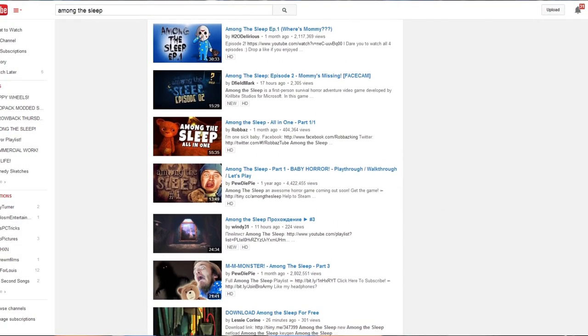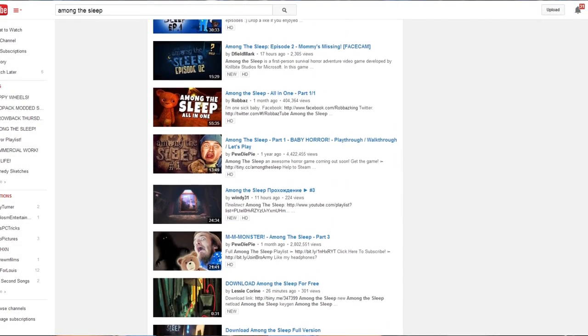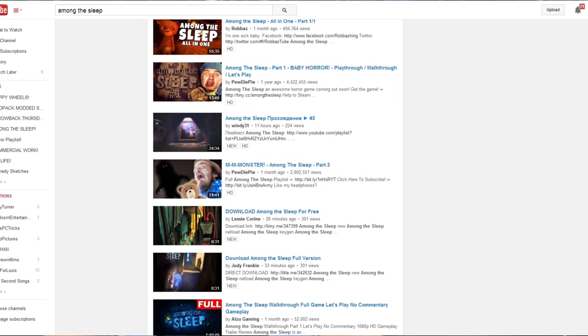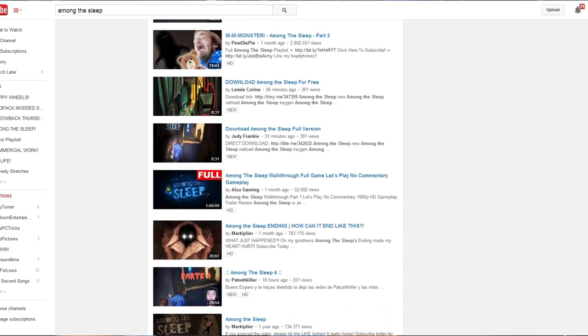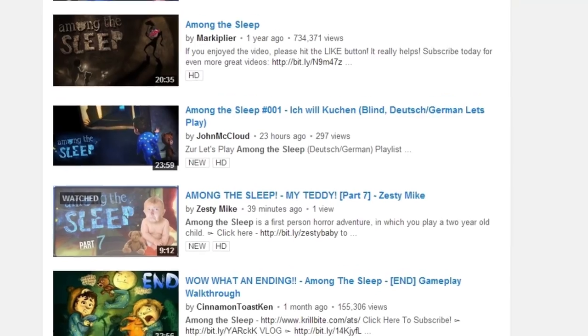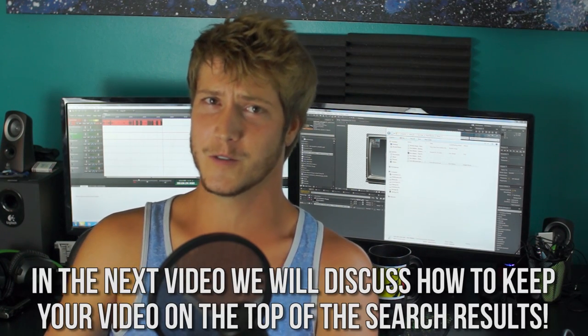There are a lot of different methods that go into making your video show up in the search results, but today I'm gonna go over a really simple method to get you on the front page. Earlier I uploaded a video of Among the Sleep, and within a half hour you could search Among the Sleep and see me on the front page. If you look through the front page you'll see PewDiePie, Markiplier, a few other popular YouTubers, and then little me. Now if you give it a day or so it's gonna get pushed down a little bit, but being on the front page will help you get a boost in views.